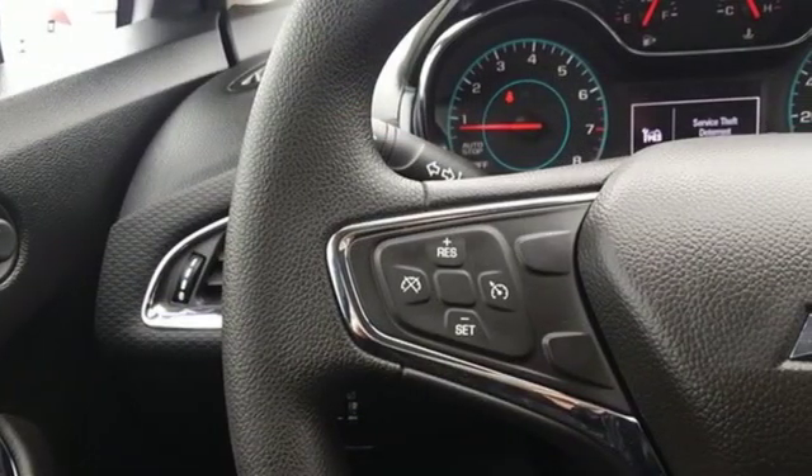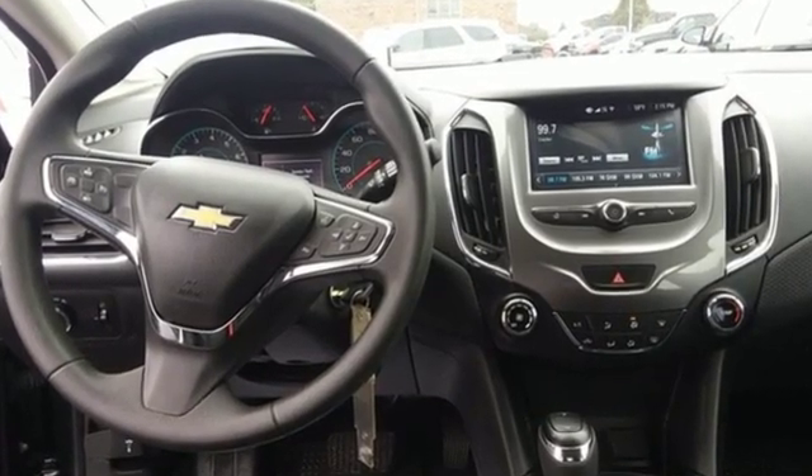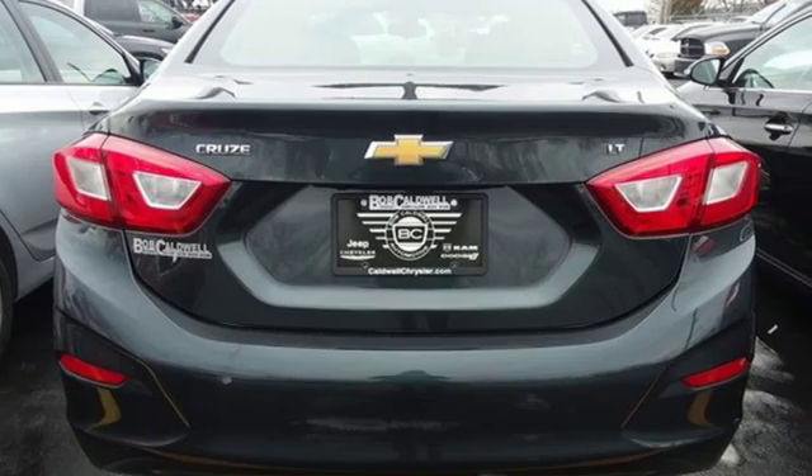AutoWeek explains the Cruze symbolizes the progress that GM is making to sort out its engineering fundamentals, product quality, and global manufacturing plan. Performance. Value. Durability.